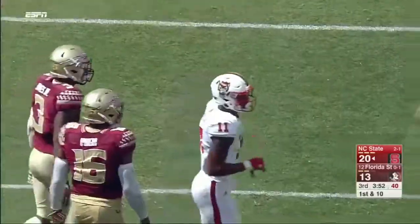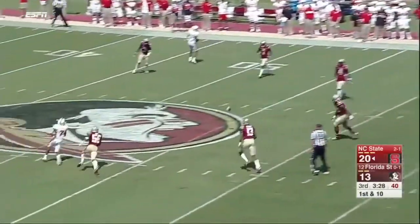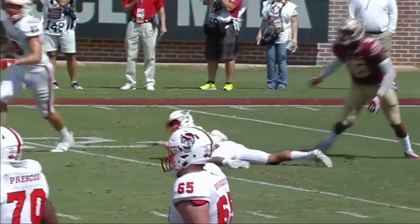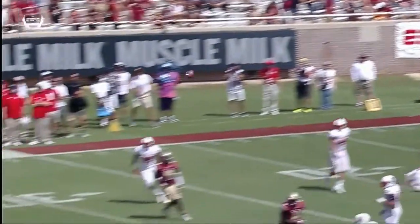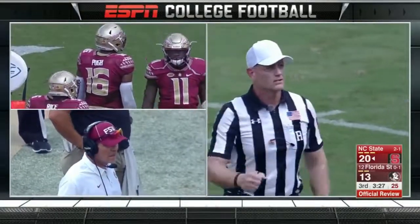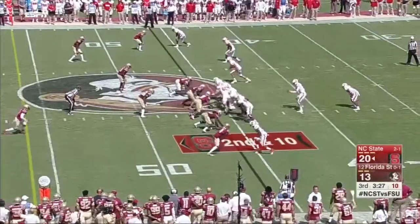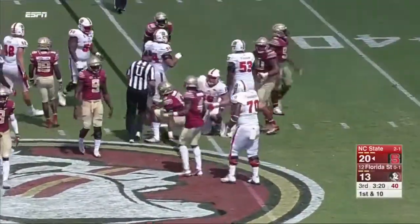Finley throws off the quick set and gets the comeback for Myers — first down. Five hurries, four knockdowns, a couple of sacks on the day. The ball goes lifelessly down to the 45. After a review, there is a personal foul — a targeting call — 15-yard penalty, player ejected. Hines on the run is stopped behind the line at the 45.